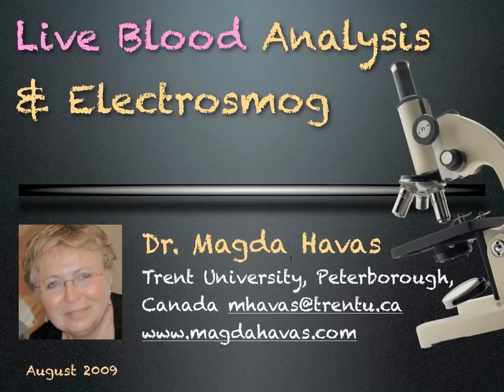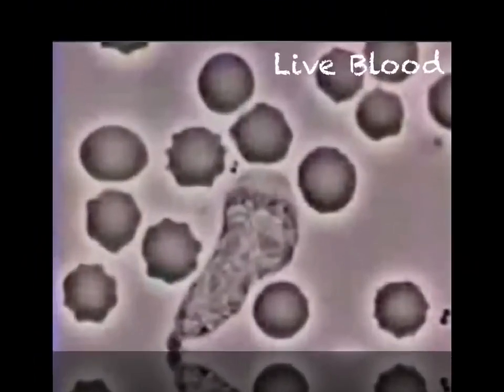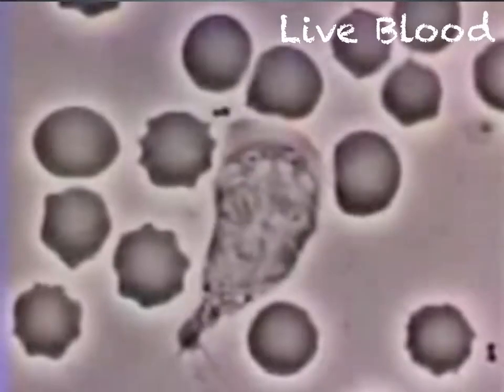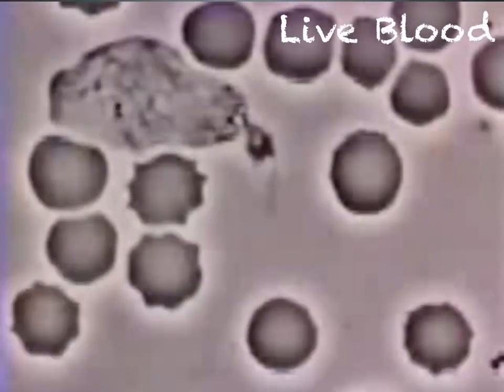Live blood analysis and electrosmog. We can learn much by looking at our blood under a microscope. This short video shows a macrophage, which is like a vacuum cleaner engulfing bacteria among red blood cells.